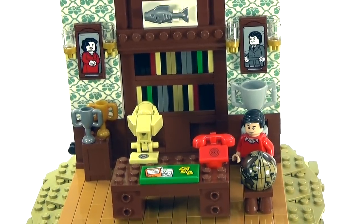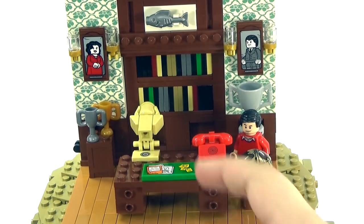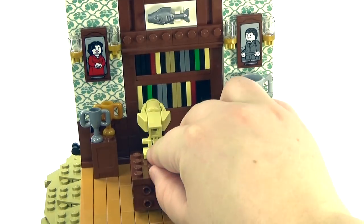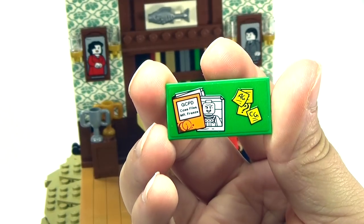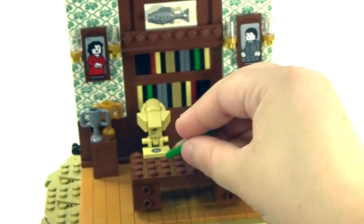Back to basically what is Bruce Wayne's office — we have a lot of cool stuff in here, including the pictures of his parents up on the wall, Martha and Thomas Wayne. I love that they're paying tribute to them. On his desk here, there is a sticker piece that says 'GCPD case file' with Mr. Freeze on it, which I think is a really cool little thing to put on the desk.